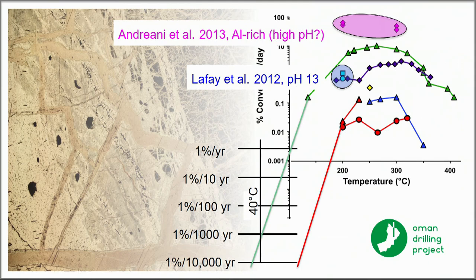Looking at the kinetics again: if you extrapolate these rates out to lower temperatures, 1% per thousand years is really not such a slow rate in a geological context. One possibility is that we're looking at the accumulation of these serpentine veins over thousands of years.